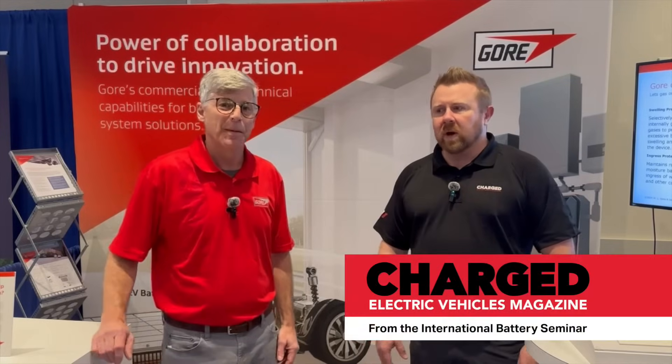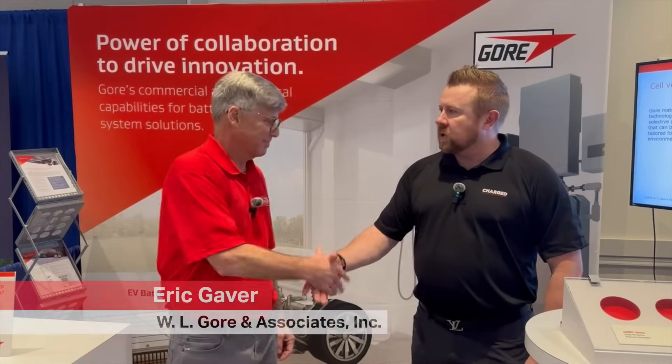Hi, I'm Joel Franke with Charged Magazine. We're here at the International Battery Seminar in Orlando. I'm here with Eric Gaber from Gore. Nice to meet you, Eric.